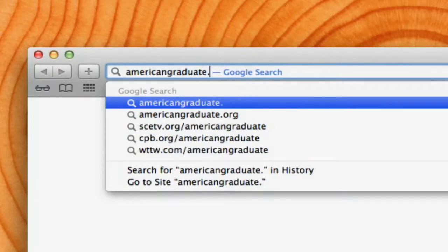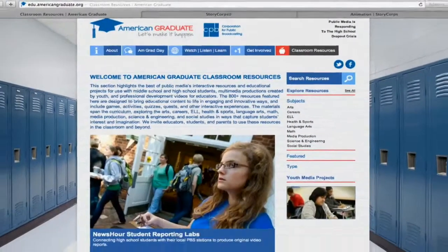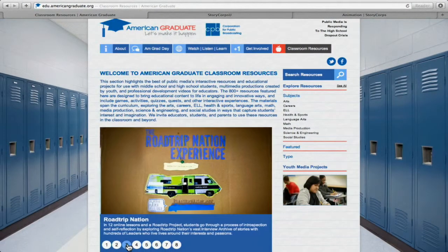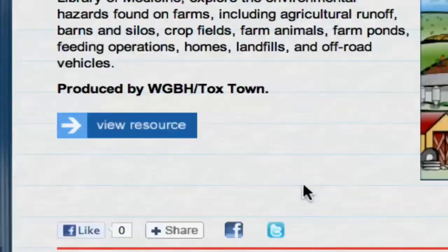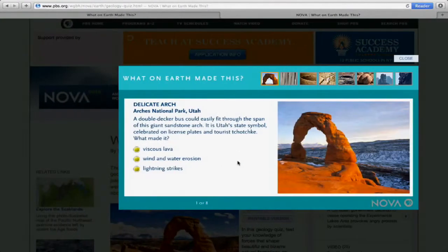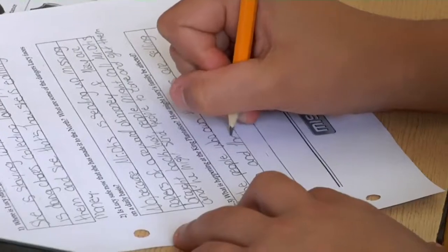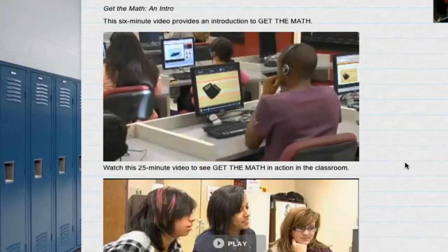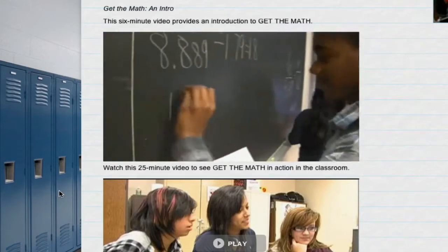Welcome to American Graduate's Classroom Resources. On this website, educators and parents will find a collection of free tools to keep students engaged in the classroom and beyond. The site features more than 800 interactive resources designed to bring educational content to life in innovative ways, along with supporting materials and professional development videos to help teachers use these resources with middle and high school students.